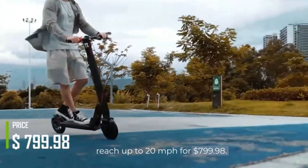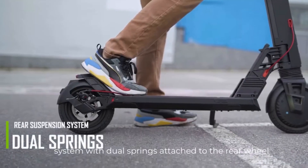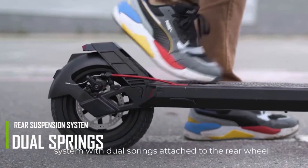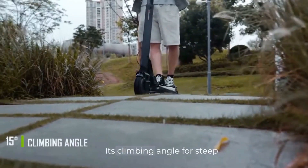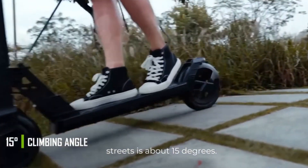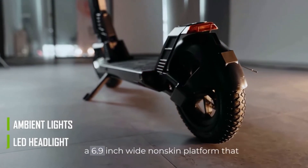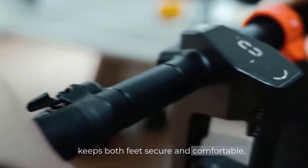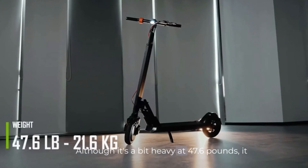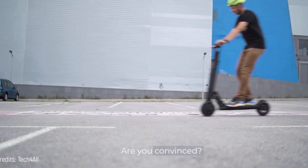For $799.98, the Turbo Ant V8 offers a rear suspension system with dual springs attached to the rear wheel and 9.3-inch tires that provide greater shock absorption. Its climbing angle for steep streets is about 15 degrees. It features an LED headlight, ambient lights, and a 6.9-inch wide non-slip platform that keeps both feet secure and comfortable. Although it's a bit heavy at 47.6 pounds, it promises it can be folded in 3 seconds. Are you convinced?